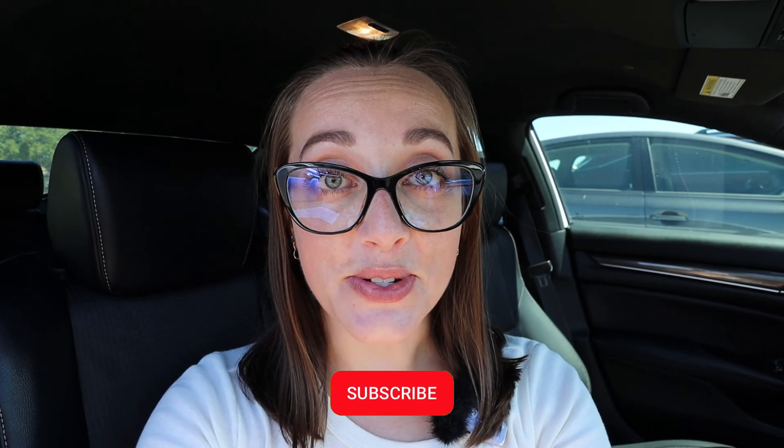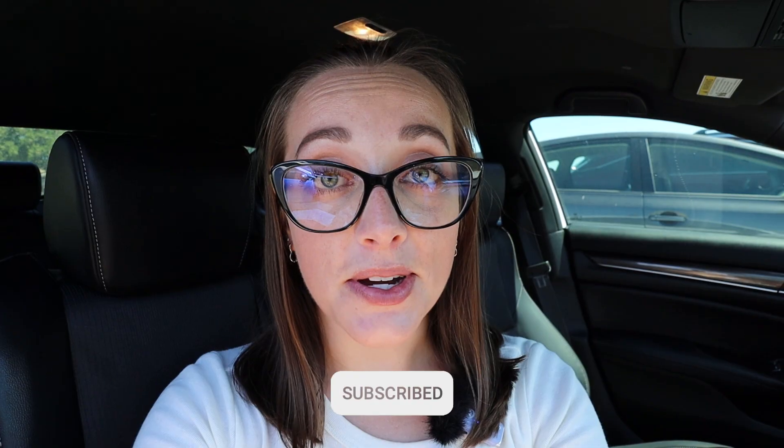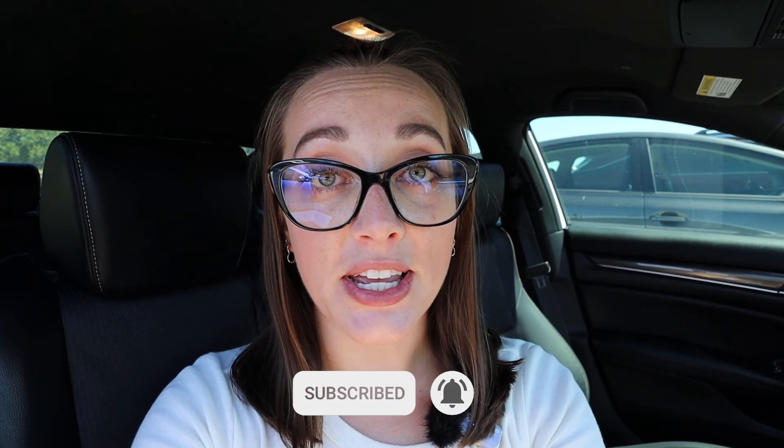So that was the Mount Wilson Observatory. In my opinion, coming up here makes for a great day trip on a weekend day. If you're into astronomy or hiking, or you just want to see some scenic views and have a nice picnic lunch, they've got it all here. Thank you so much for coming on today's adventure with me. I hope you'll join me next time. Until then, see you later, bye!